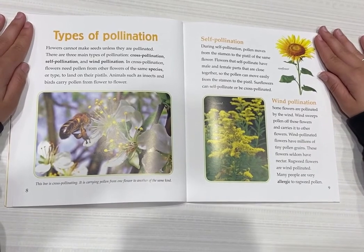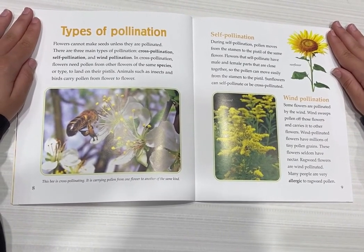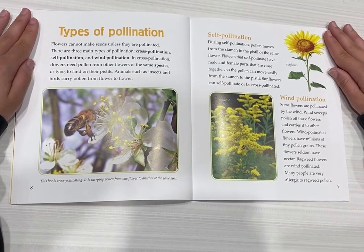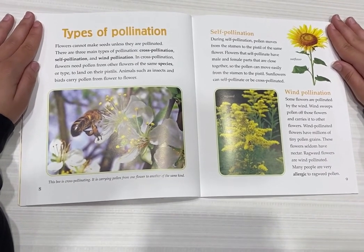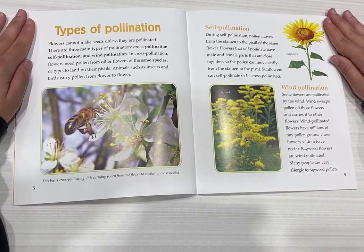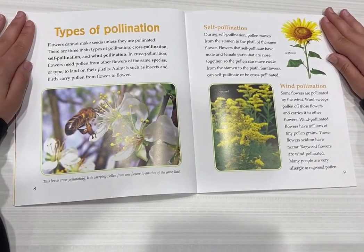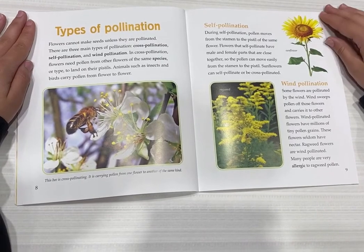Self-pollination. During self-pollination, pollen moves from the stamen to the pistil of the same flower. Flowers that self-pollinate have male and female parts that are close together, so the pollen can move easily from the stamen to the pistil. Some flowers can self-pollinate or be cross-pollinated.